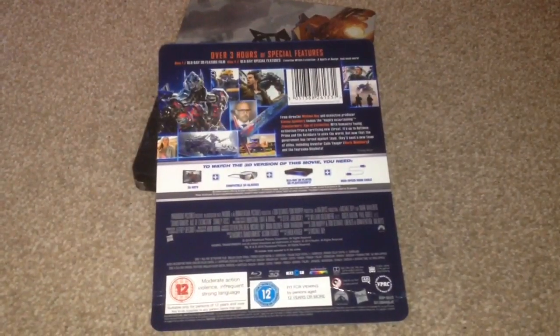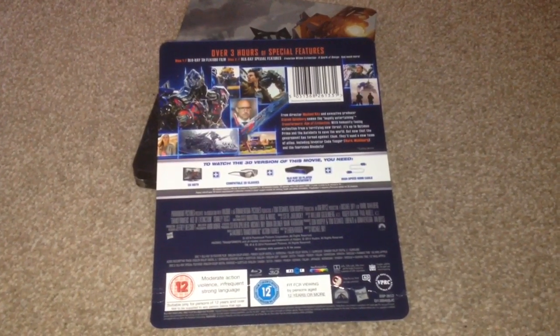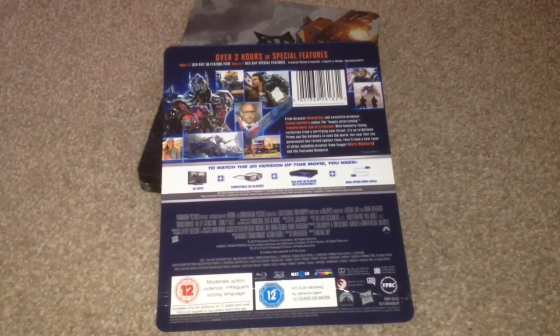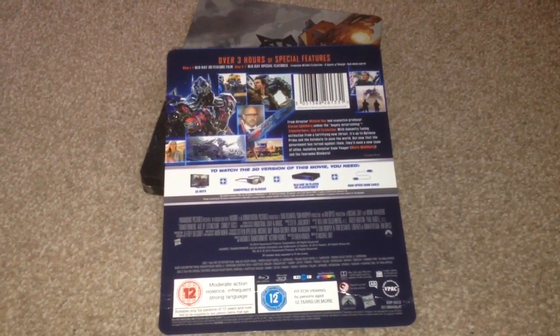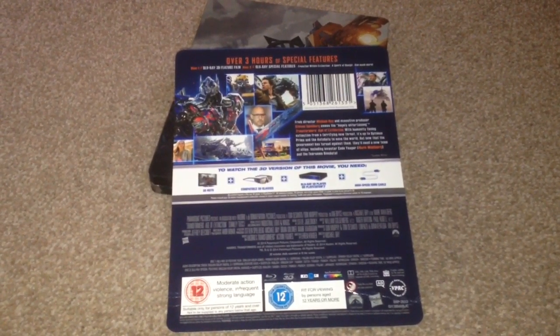The runtime for the movie is 165 minutes and the runtime for the bonus features is 187 minutes. The bonus features include Blu-ray special features, Evolution within Extinction, A Spark of Design, and much more.